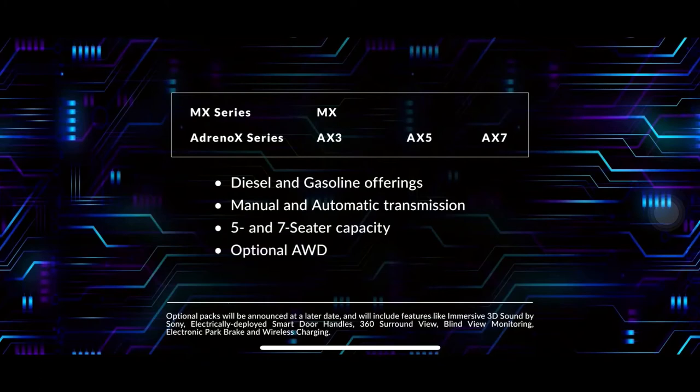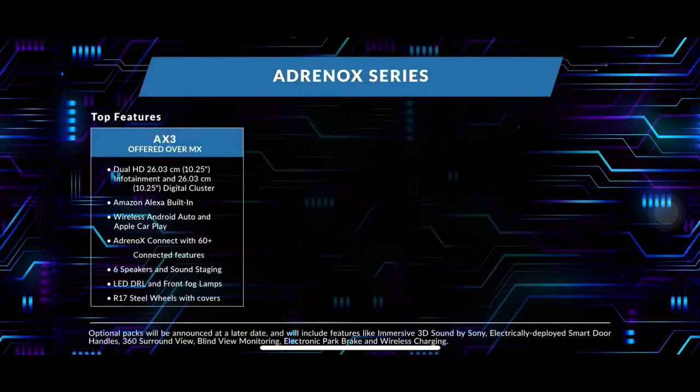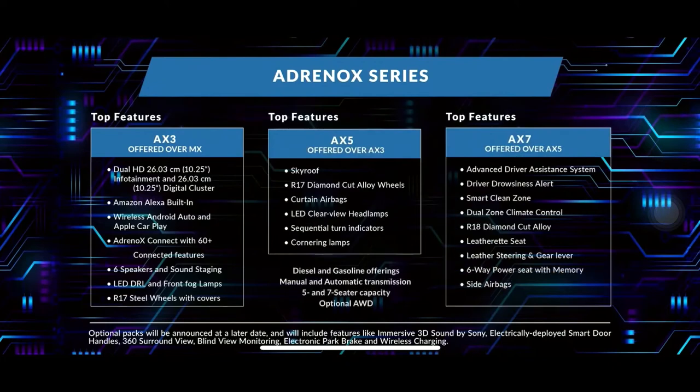They are also available with all-wheel drive. Starting with the MX variant, the AX3 variant, the AX5 variant, and the AX7 variant.